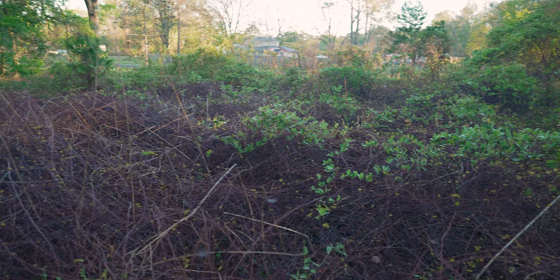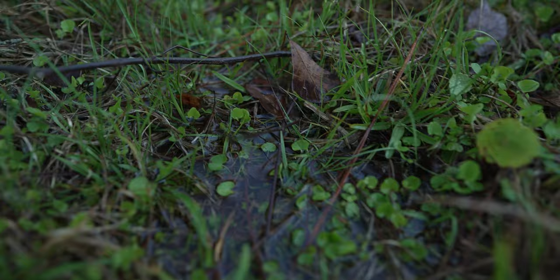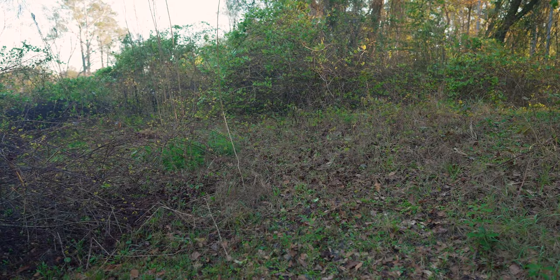What we have is a lot of thicket. It's not going to be anything too challenging for the Ventrac, but we do have very wet conditions, so it'll be nice to see how it handles that. We also have a septic mound — so if you're not on city water or city sewer, you will have a septic mound in your yard.